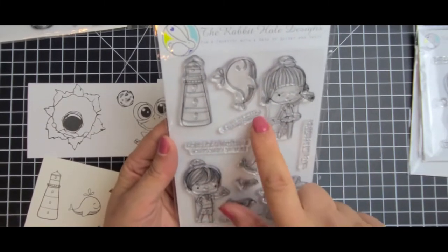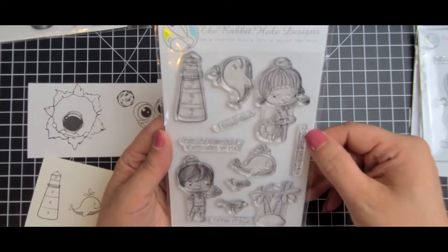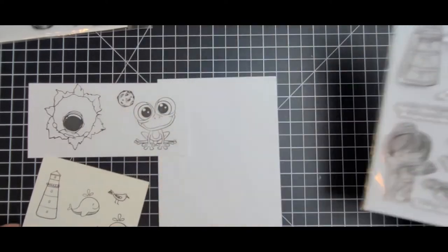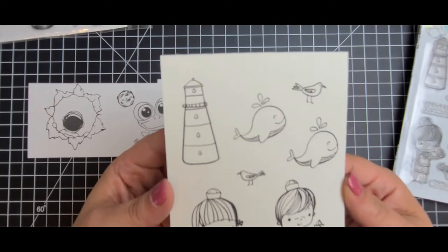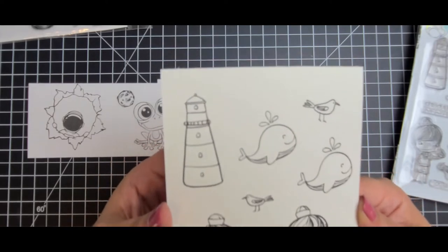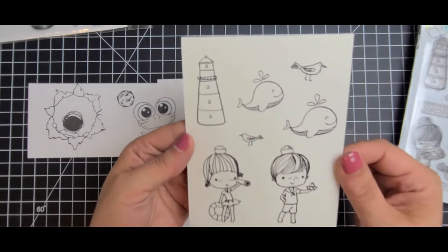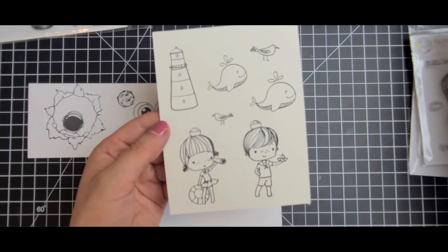And then the other one is Beach Day, and I love these little images. We have 'whale hello,' 'hope your birthday is bootloads of fun,' 'you are a lifesaver,' 'you're swell,' and it's got these cute little birds — super cute. Here are the images stamped out. I did not stamp out the sentiments because it would have taken me forever.